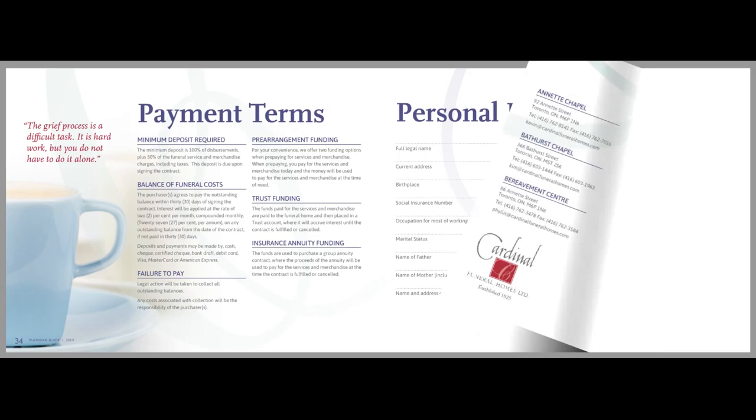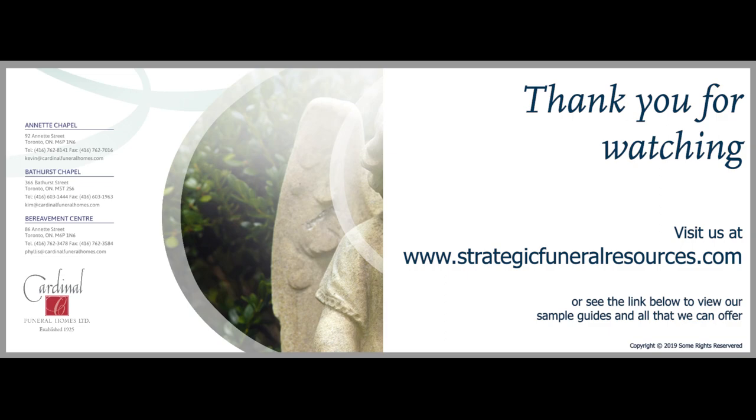Each is designed to help you grow your business and educate your families on all that you do.